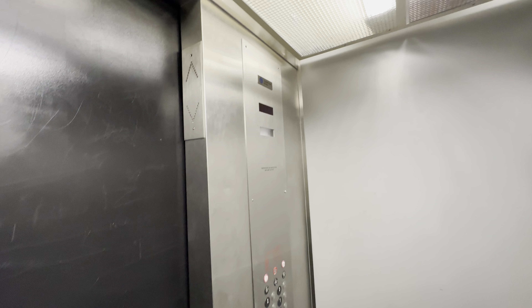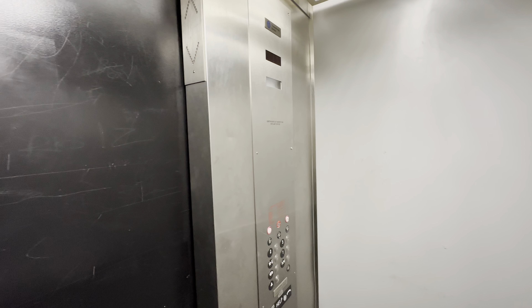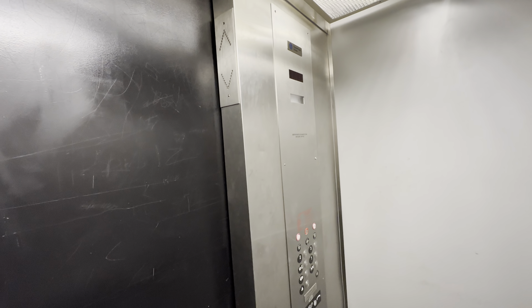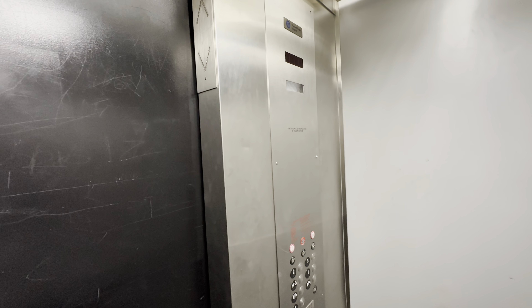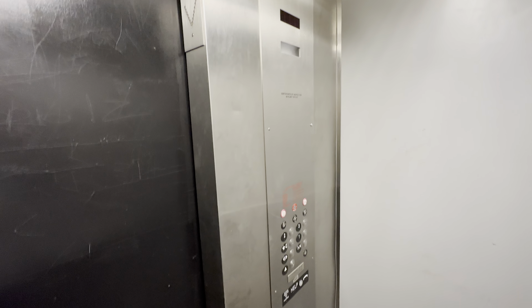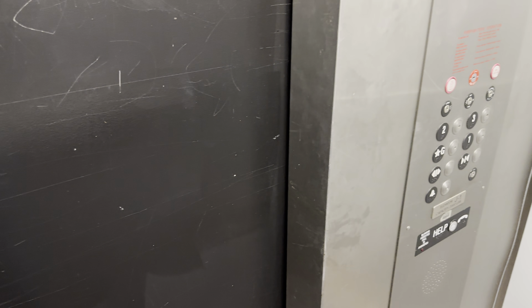That chime sounds kind of funny. The ground floor button doesn't light up. Here at the ground floor? That will be it. Here we go.